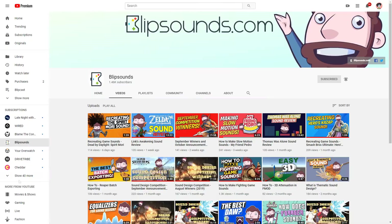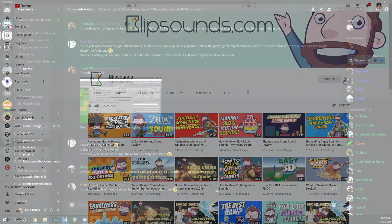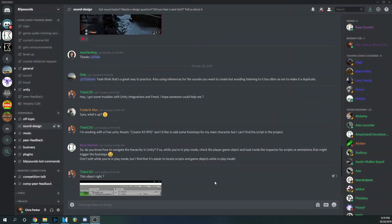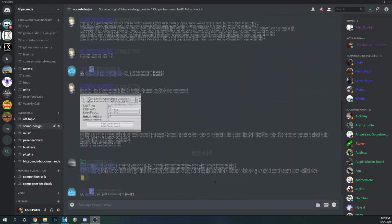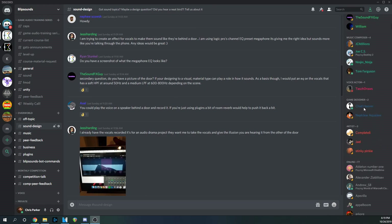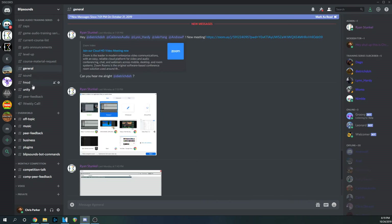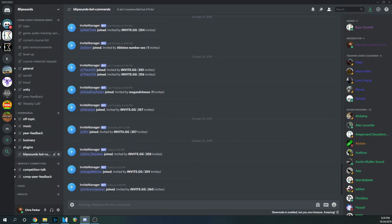If you enjoyed this video, don't forget to like, comment, and subscribe. And if you are looking to hang out with myself and other video game audio enthusiasts of all measures, join our Discord server in the description below. It's an incredibly supportive community with over 600 members now. We at Blip Sounds are very proud of what it's become, and we'd love for you to join. I'm looking forward to seeing you there and in our next video.